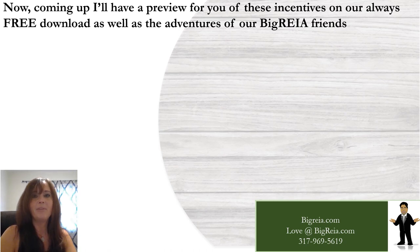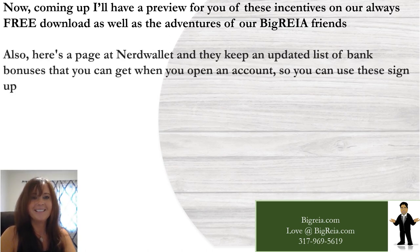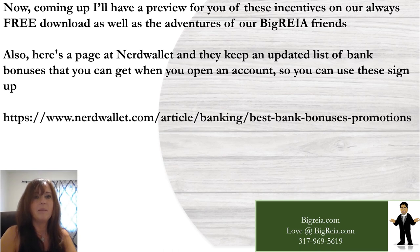Coming up, we'll have a preview of these incentives and our always-free download, as well as the adventures of our Bigria friends. Also, here's a page at NerdWallet — they keep an updated list of bank bonuses that you can use when opening an account. You can use these for that incentive where you help tenants set up a new bank account with money in it as a bonus.